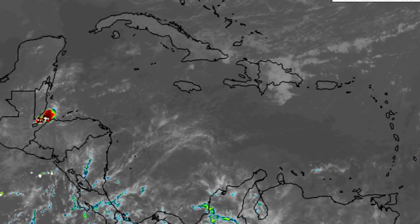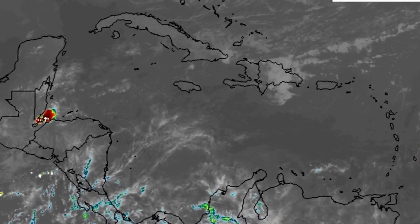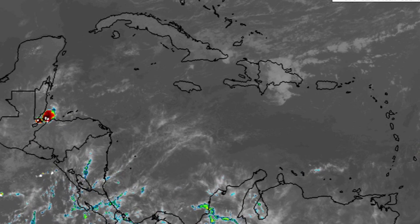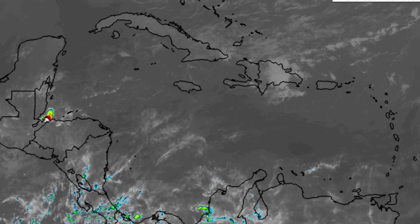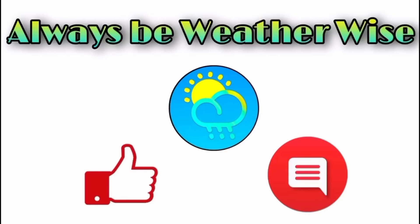Unfortunately for some locations it is going to be cloudy this afternoon, especially those experiencing shower activity. Hopefully it will be broken clouds so there are moments where you can actually see the eclipse when it starts for your location. That's basically what I wanted to share in this video — I hope you found it very informative. If you have any questions, feel free to leave them in the comments and I'll respond when I can. Remember to always be weather wise.